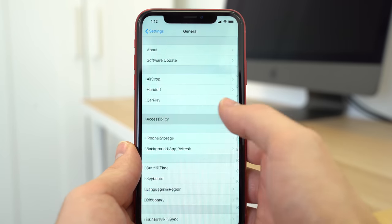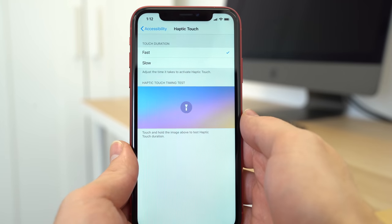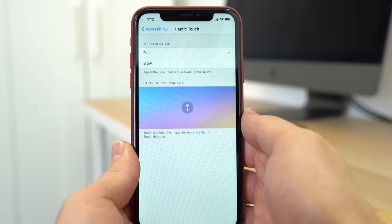When the XR was first released, haptic touch was a little annoying to work with since it required you to hold your finger on a UI element for longer than with 3D Touch. Thankfully, iOS 12.1.1 added a new menu in accessibility settings that allows you to shorten the duration of the haptic touch gesture, making it a lot quicker to use.